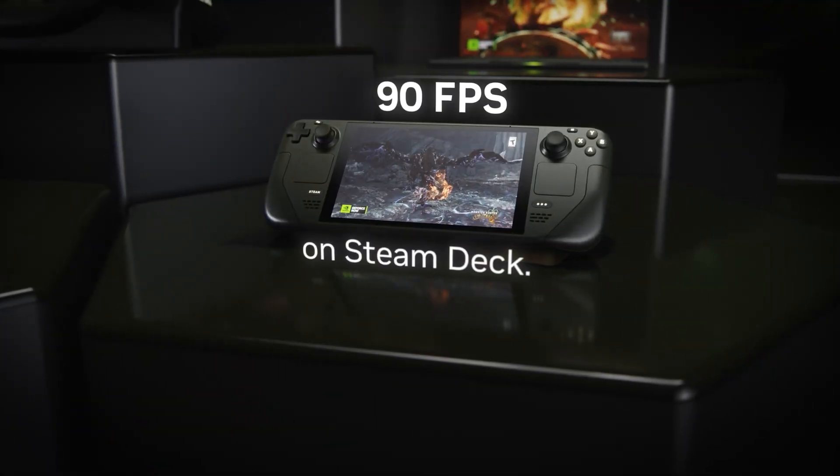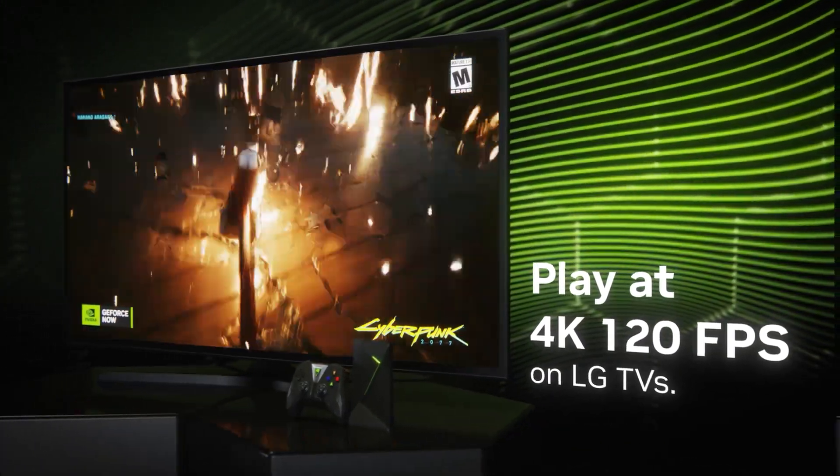They're also expanding to new devices: 90 frames per second on the Steam Deck, select LG TVs supporting 4K at 120Hz, and support for some racing wheels.